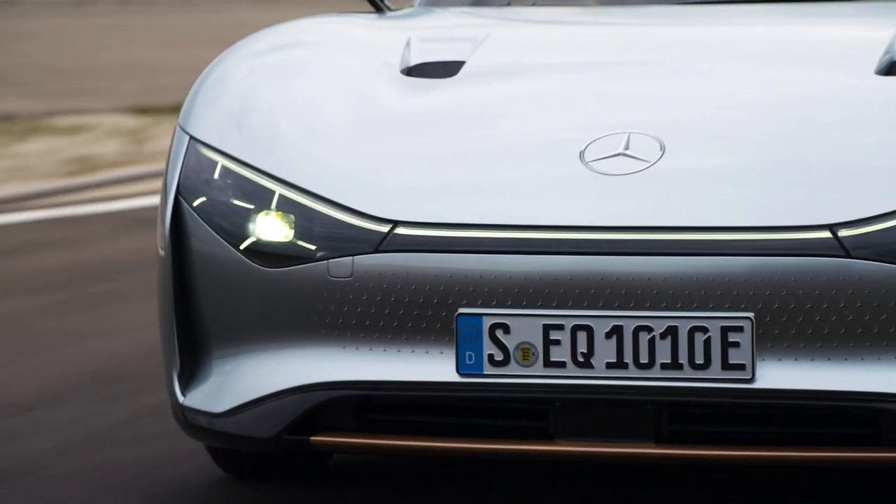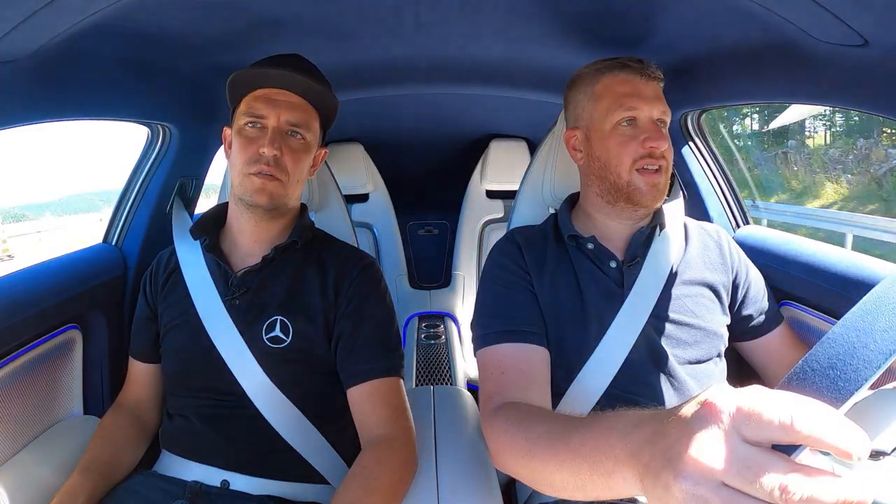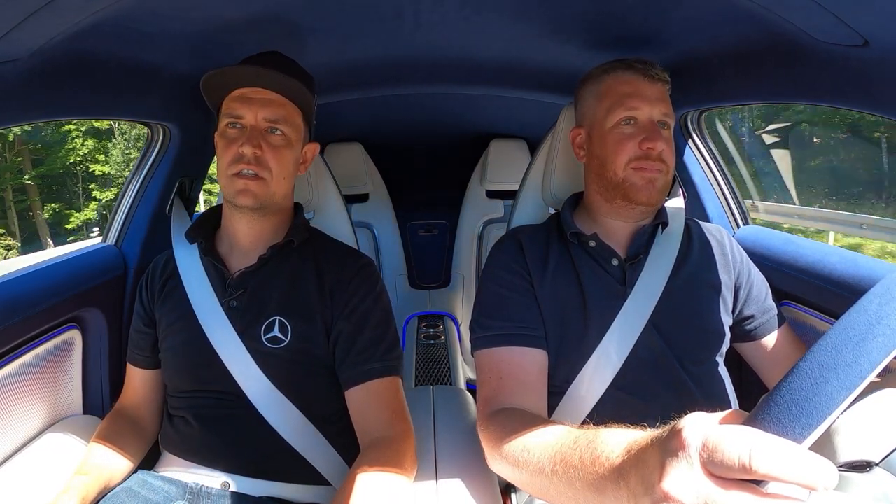The EQXX's quest for efficiency comes without many sacrifices. This is a Mercedes through and through. How do you like the feeling of the total car, steering and everything? It's very, very light. And you were saying this is 1,700 kilograms? Yeah, it's 1,755 kilograms of total weight. It feels very light. I don't think I've ever driven an EV that is so light.